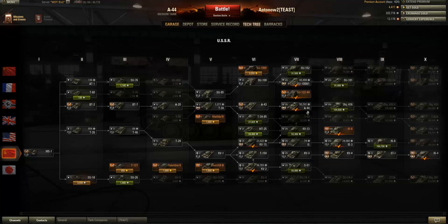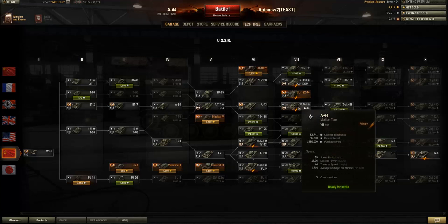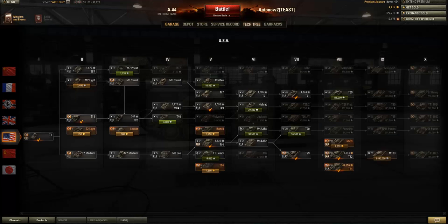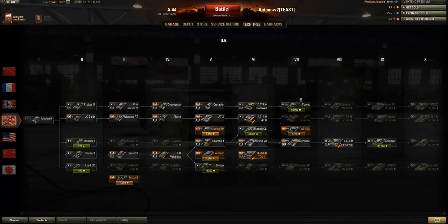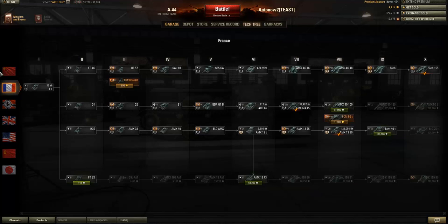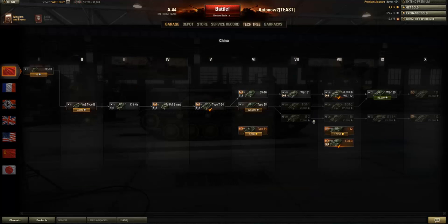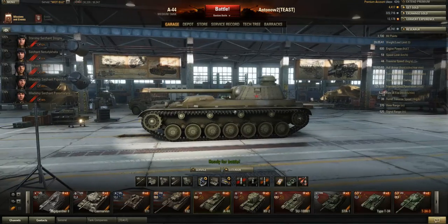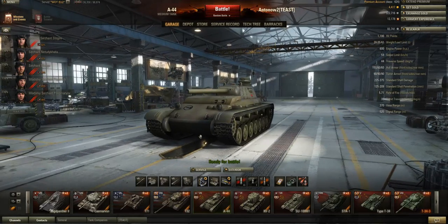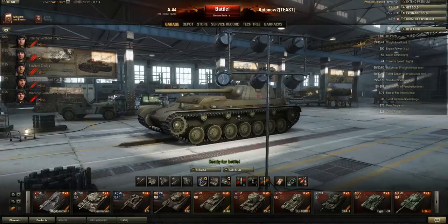In my opinion the A44 probably is the best tier 7 medium tank. The T43 really is not that good, the Chi-Ri isn't very good either, the T20 is alright, the Comet is supposed to be quite good, the Panther is actually quite underwhelming, the VK is not very good either, the French don't even get a tier 7 medium tank. The A44 is probably the best of the bunch because it gets an amazing gun, it's very fast, and it's very well armoured.